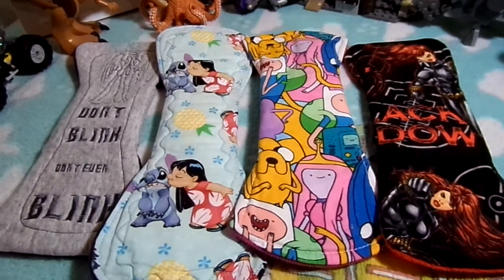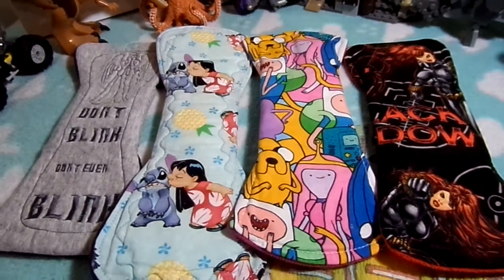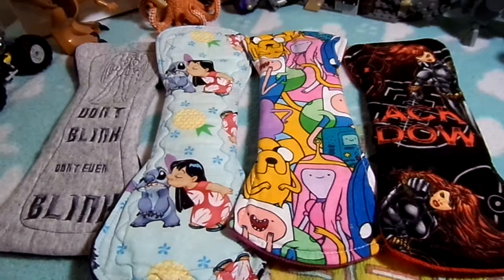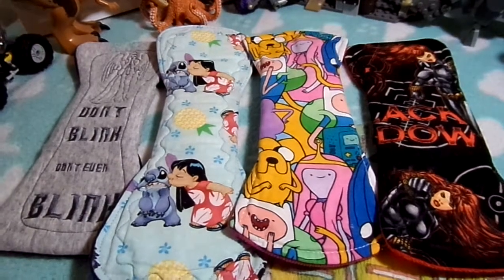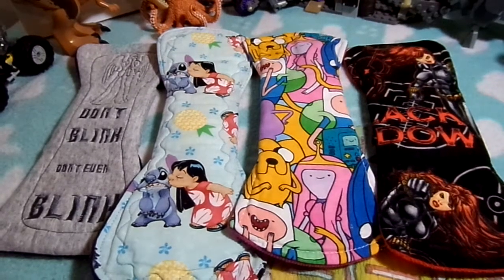Last but not least, number five: I store them away from dust and sunlight, and cycle them through each period. I have enough to wash them once per period, and then sometimes I actually wear them every second period.